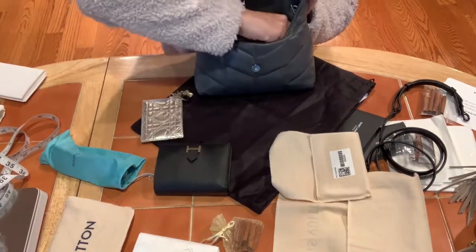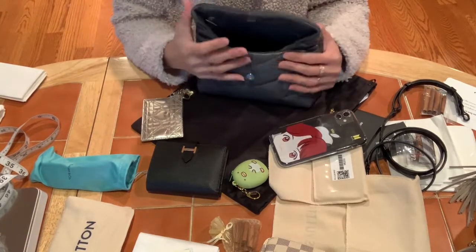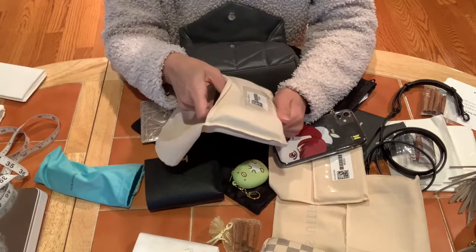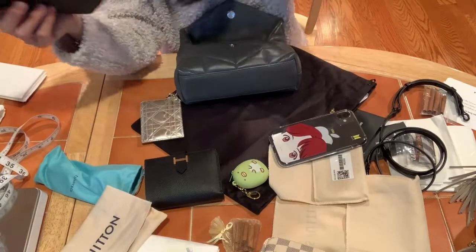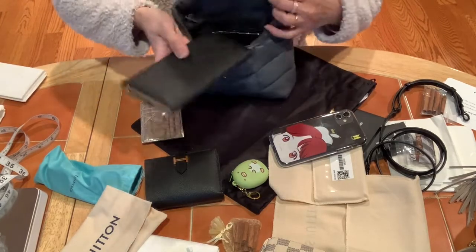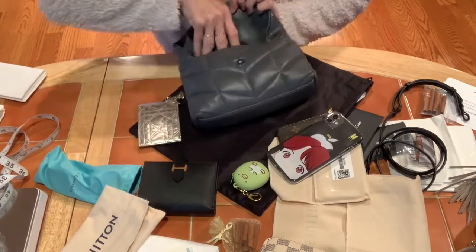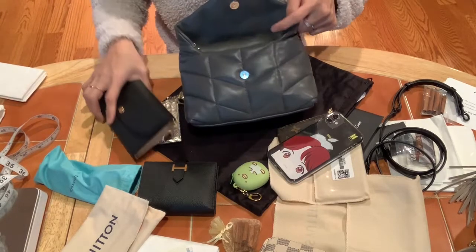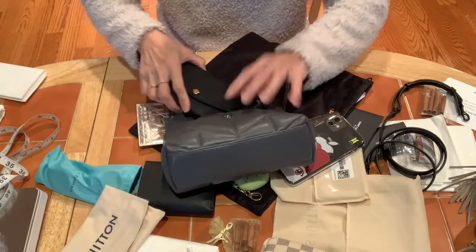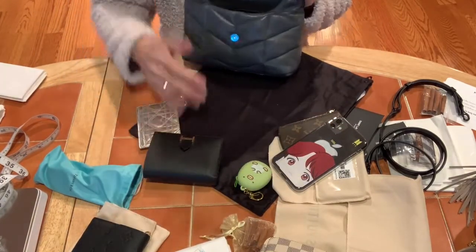Let me also test whether a full-size wallet fits. I don't have the full-size Hermès wallet yet — I really want to get one. I have a full-size Louis Vuitton wallet to try. The wallet is actually bigger than the bag's length, and because the opening is small with a structural piece across it, the full-size wallet won't go in. So only a compact wallet will fit in the Toy Loafer.